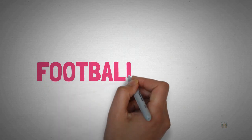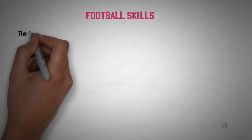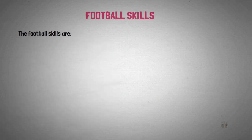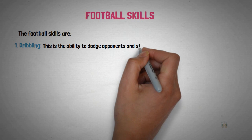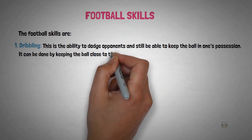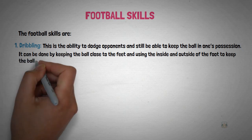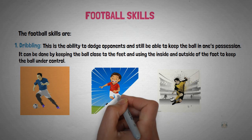The purpose of the game is to score goals and prevent the opponent from scoring by defending one's goal area. Now we're going to look at the skills in football. The first skill is dribbling. This is the ability to dodge opponents and still keep the ball in one's possession. It can be done by keeping the ball close to the feet, using the inside and outside of the foot to keep the ball under control.